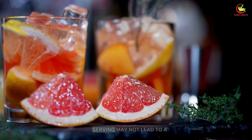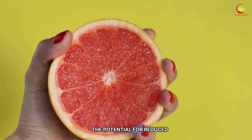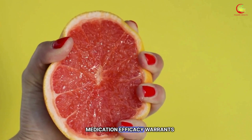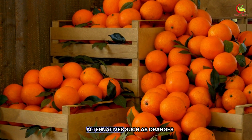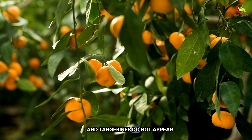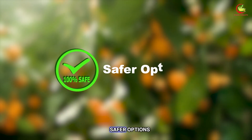While the occasional small serving may not lead to a dramatic interaction for every individual, the potential for reduced medication efficacy warrants caution. For those who enjoy citrus fruits, alternatives such as oranges and tangerines do not appear to have the same effect on drug metabolism and can be safer options.